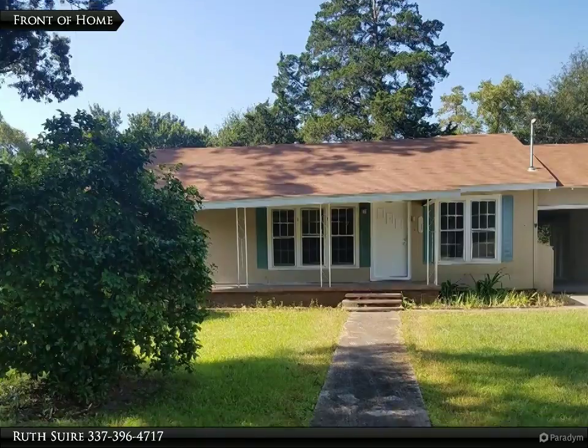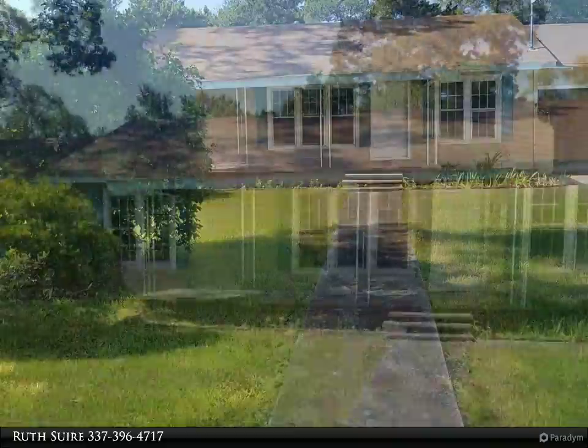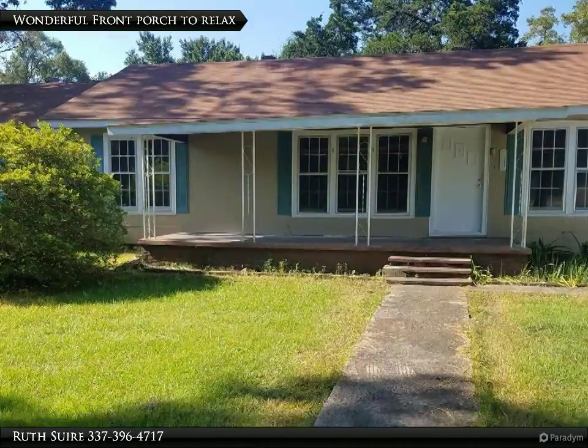This is a wonderful older home. The living area is very roomy, bedrooms are a nice size, plenty of storage plus two more storage buildings outside.